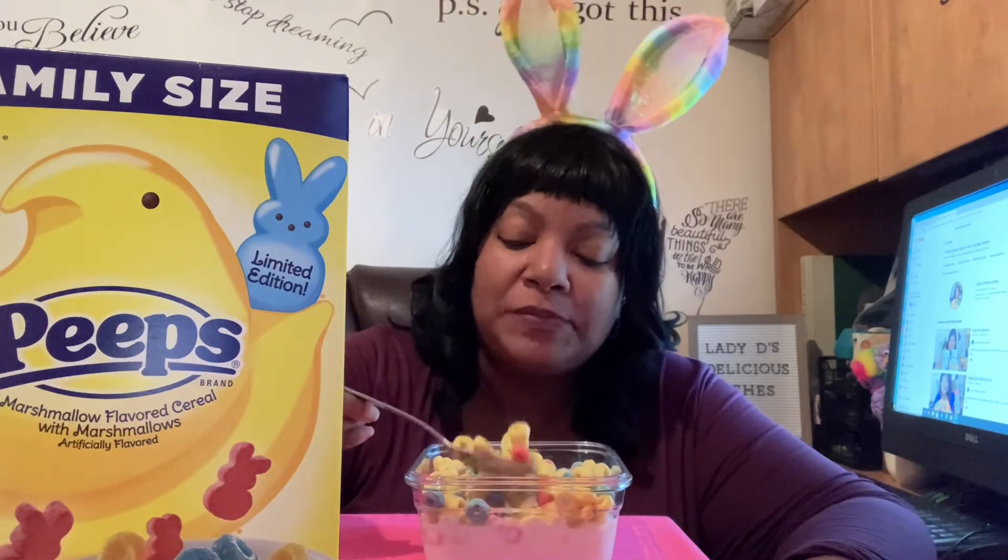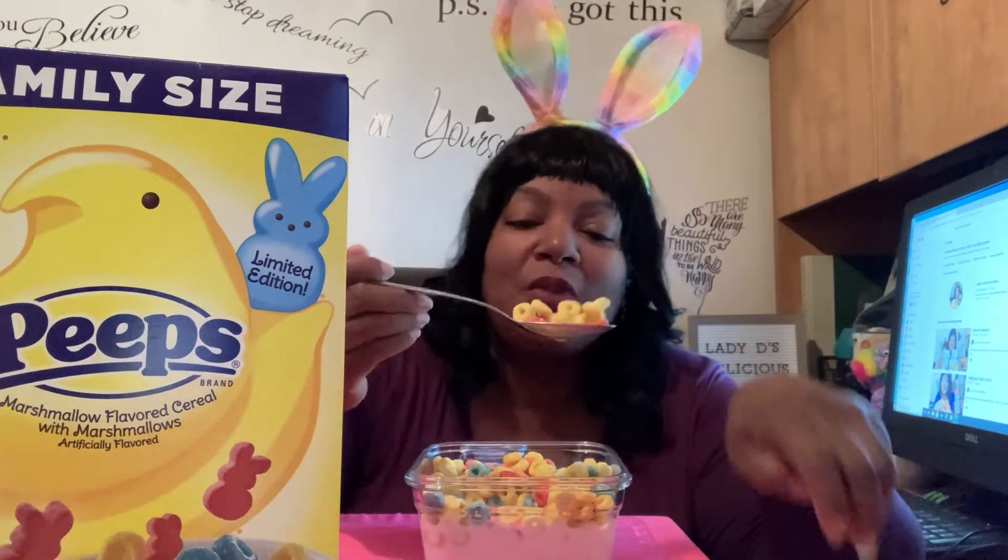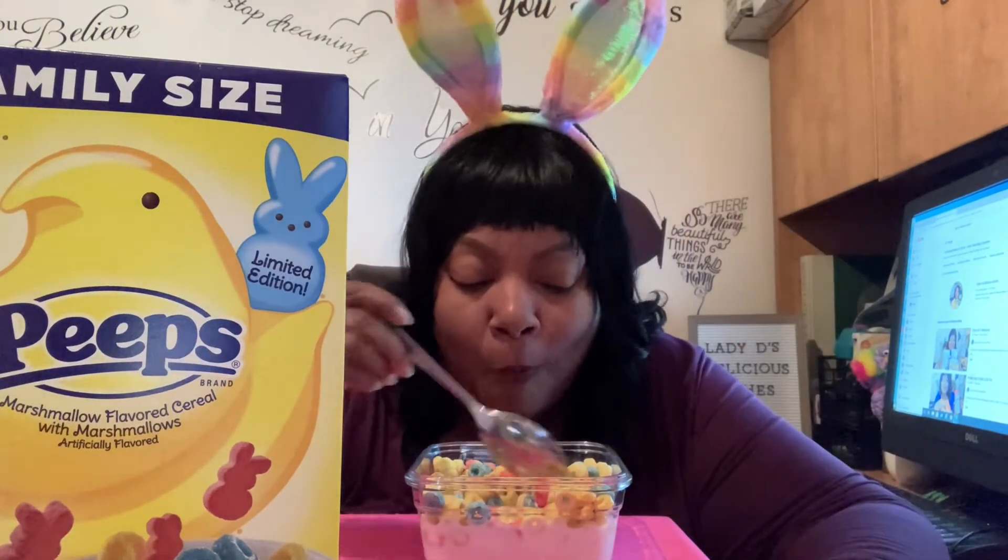Pretty good y'all. I think I see a yellow chick — I don't know if you can see — I think I see this little beak, you see it? It's pretty good y'all.